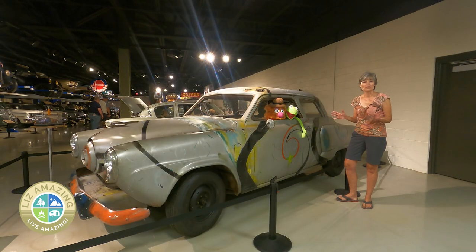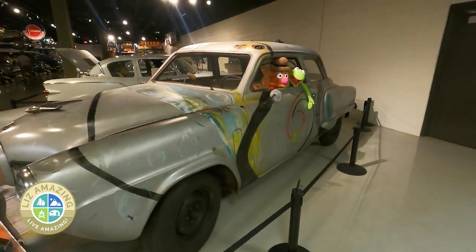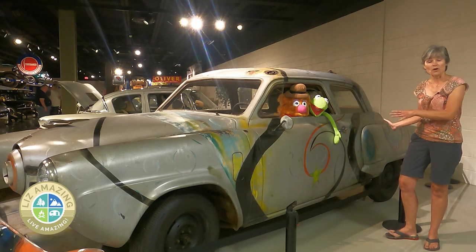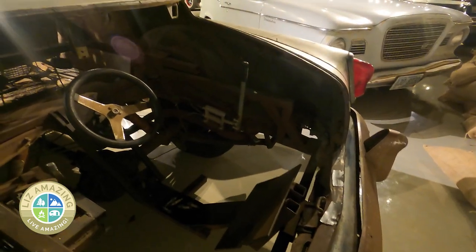Even the Muppets drove a Studebaker. The Muppet Movie of 1979 featured a 1951 Studebaker. You may think the Muppets were actually driving the car, but there was a hidden driver. They modified the car so a driver could ride in the trunk and, with the help of a video monitor, was able to drive the car.